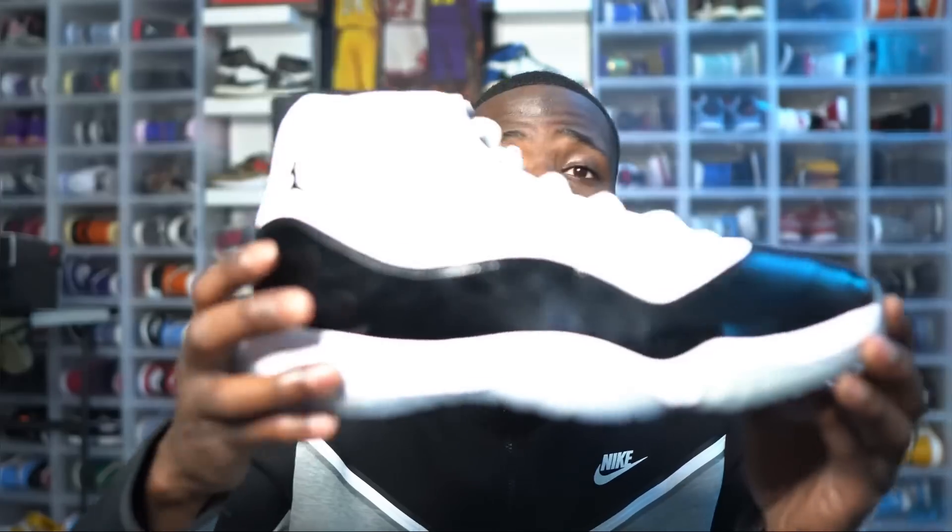Really appreciate you guys watching. We covered the Jordan 3 Reimagined, the Lost and Founds, the Jordan 11 DMPs coming in over a million pairs, and the Travis Scott Olives — the 150k pairs claim is likely cap per a reliable source. Make sure you're subscribed, hit the like button, and hit that notification bell. The 85 Shop video is coming soon — they probably had over a million dollars worth of inventory there. You do not want to miss it.